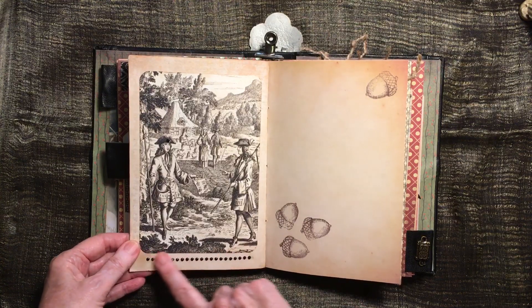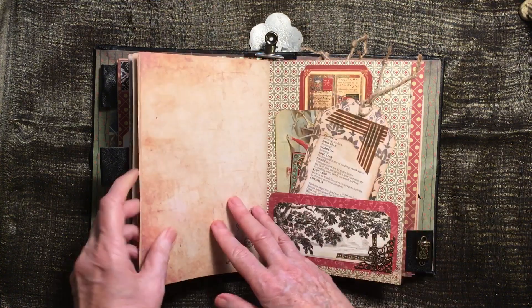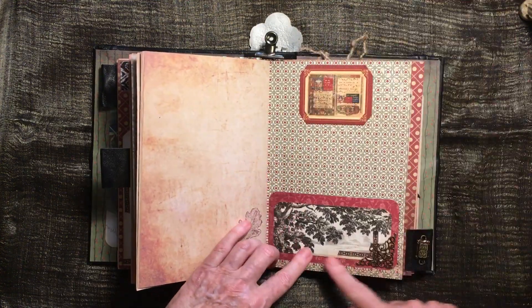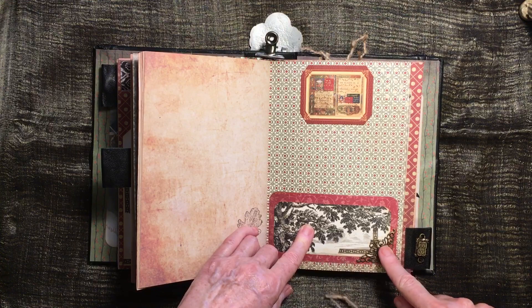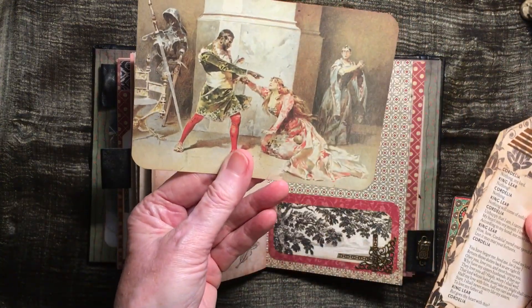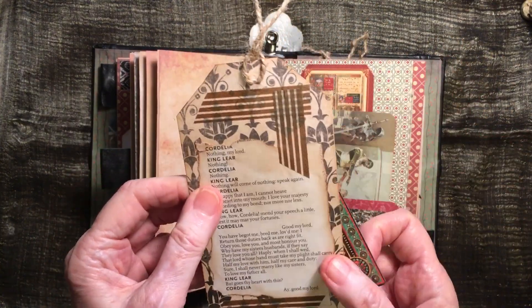Square ones. Bit of bling on there — he's got a bit of bling on his hat. Won't go through all those pages. And then this is the back of that. There's another scene — this was actually the top of another picture that was too big for the book and I cut it off, so I thought I'd use it there. Another little corner, bit of Graphic 45. Another image from the book with paper on the back.